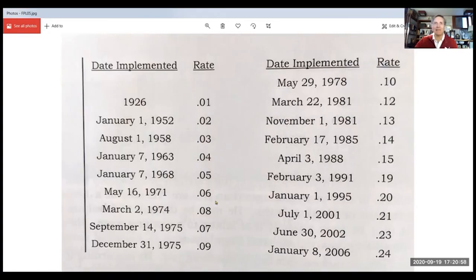You get luckier from 1952 on because postal rates kept going up. In fact, if you see a postcard with seven cents on the stamp, you can actually date that postcard to three months in 1975. So the dating methodology becomes much clearer the later you get.